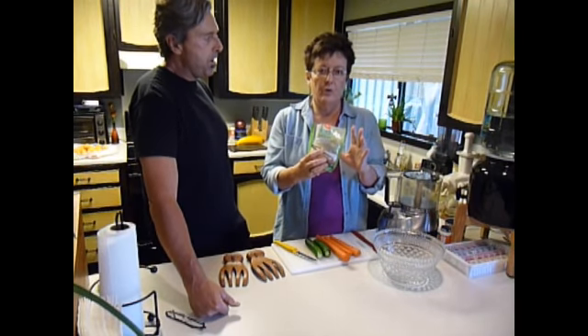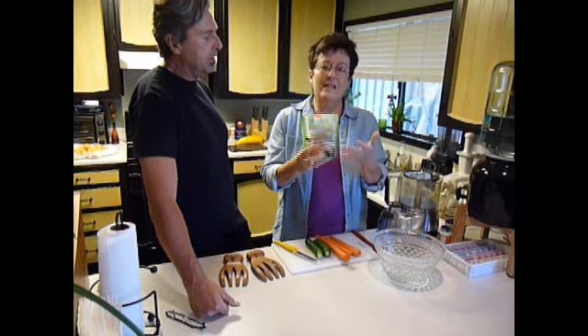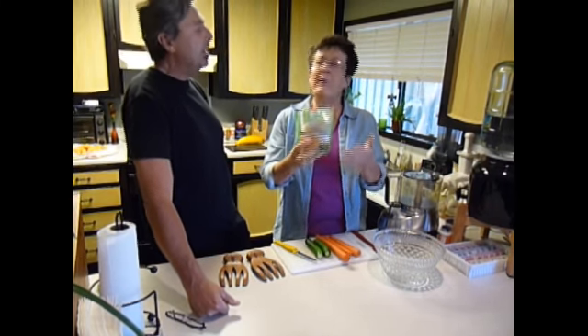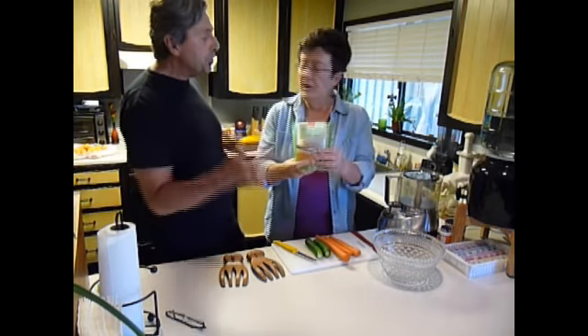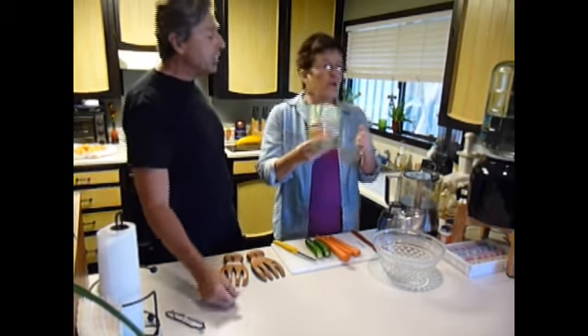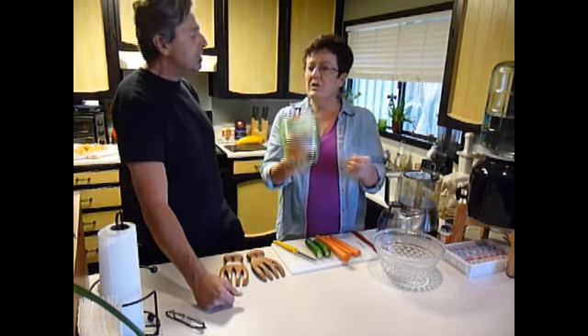Kelp noodles are very similar to tofu — there's no taste, it's a neutral taste, so it depends on what you put in them. They don't taste fishy or kelpy, so you can do anything with them. You can do stir fries, you can put them in soups, but today we're going to make a cold salad.